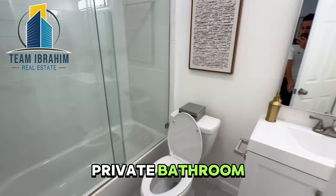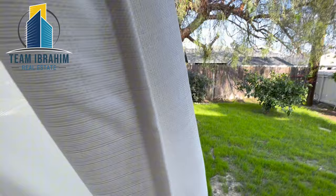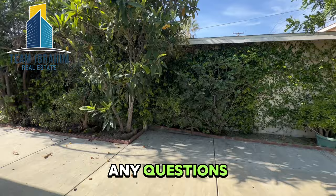Let's check out the backyard. Very calm and peaceful here, with a little patio area. If you have any questions, please call or text me — my information is below.